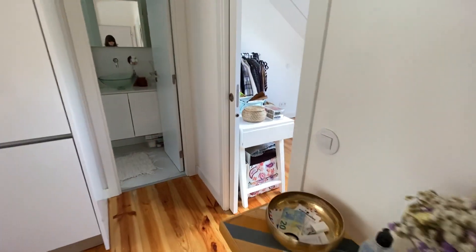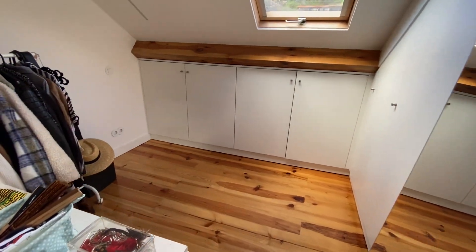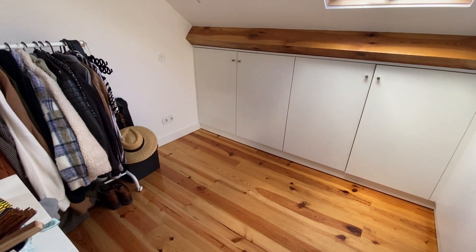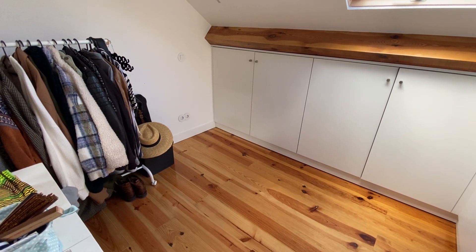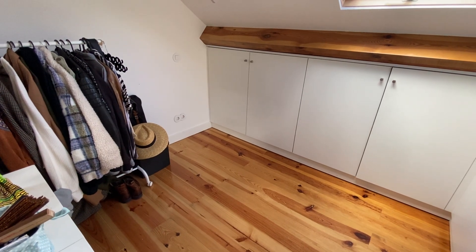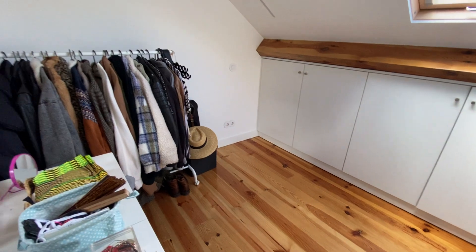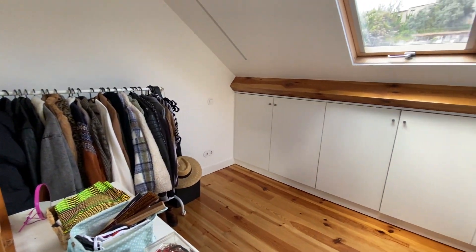And here is our bedroom number two. We don't have a bed here yet, but the landlord said if you want a double bed she can put a double bed for you, or if you want a single bed she can put a single bed for you. This is our bedroom number two.